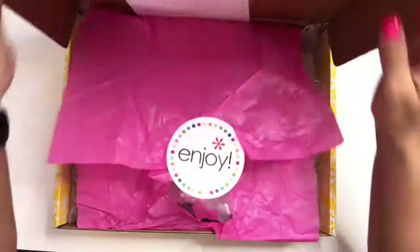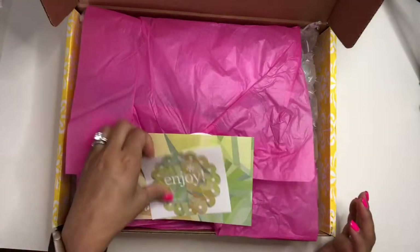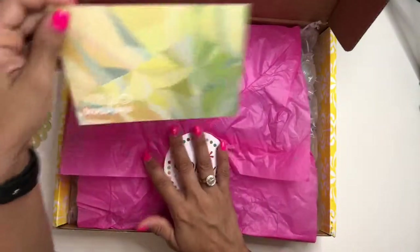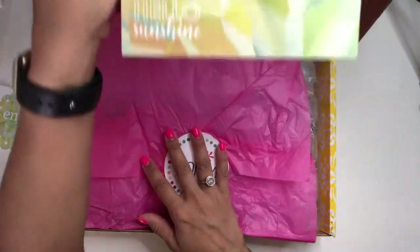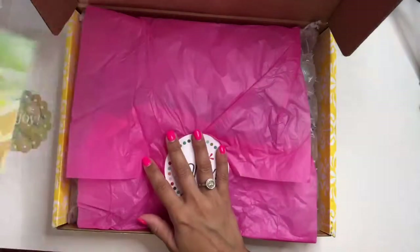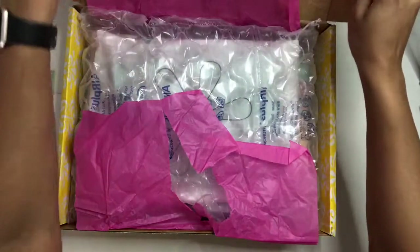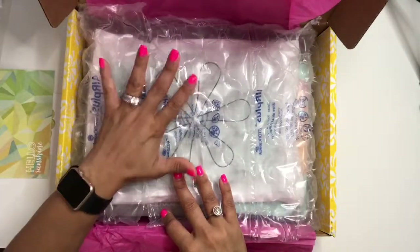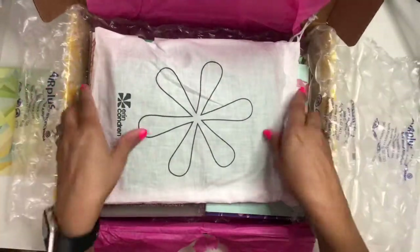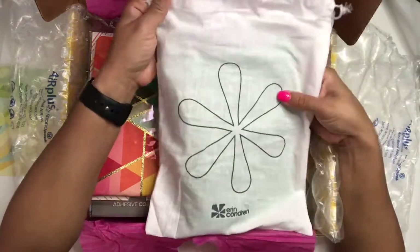Per the usual, it comes with the Erin Condren gift sticker, and then it also comes with the typical note card, which I don't ever use. It's got the pink wrap and it's also wrapped in bubble wrap, so everything is well protected.